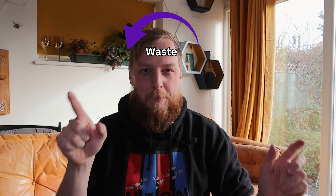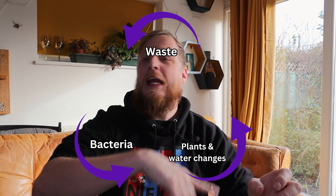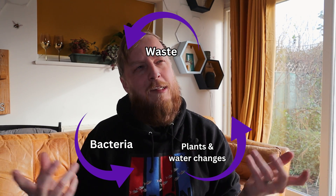Knowing the nitrogen cycle means you are going to succeed, or at least know what's going on in your aquarium at any given time. Seasoned veteran fish keepers will know exactly what this is, or at least they should. It's the circle of life in your aquarium — waste, breaking down, feeding something, and going all the way around again.